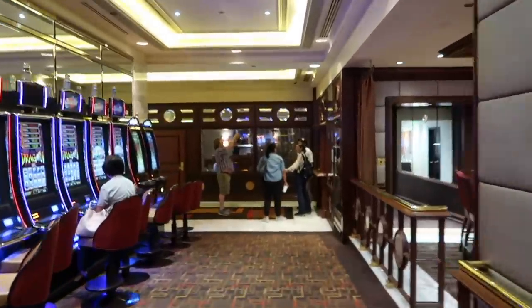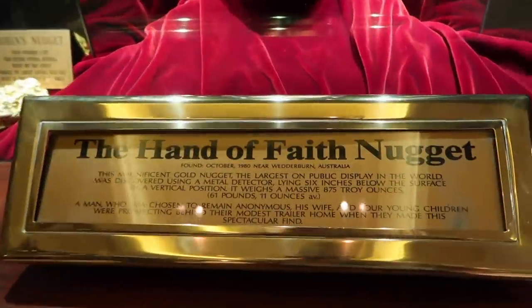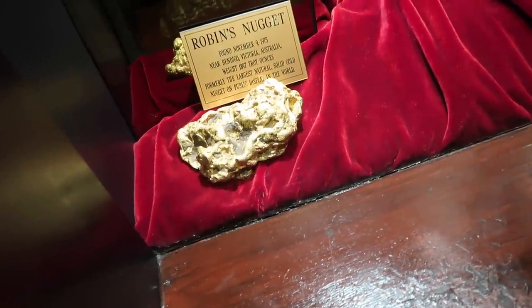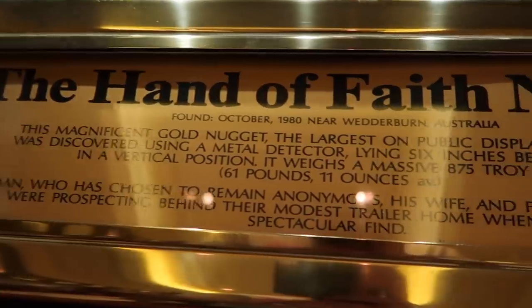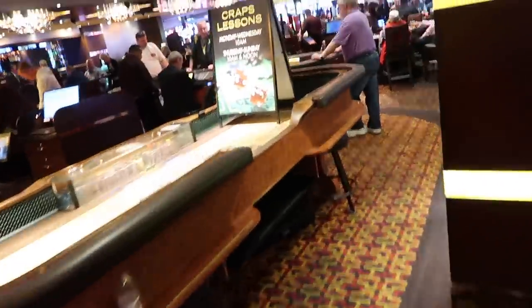Down this hall over here on the right, they have the world's largest golden nugget — you can see people taking pictures with it right now. The Hand of Faith nugget, the largest on display in the world. It's crazy — it's like this, yeah that looks like a hand. 61 pounds — that's crazy! Come check it out. Bonus: they offer craps lessons here if you want.